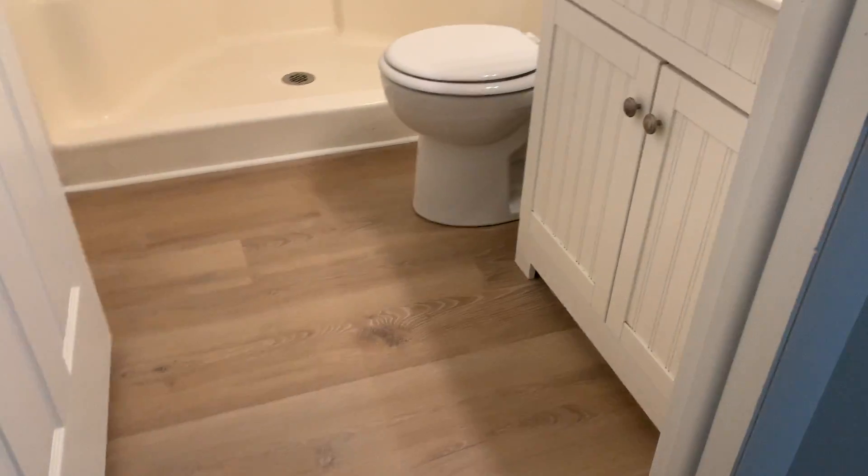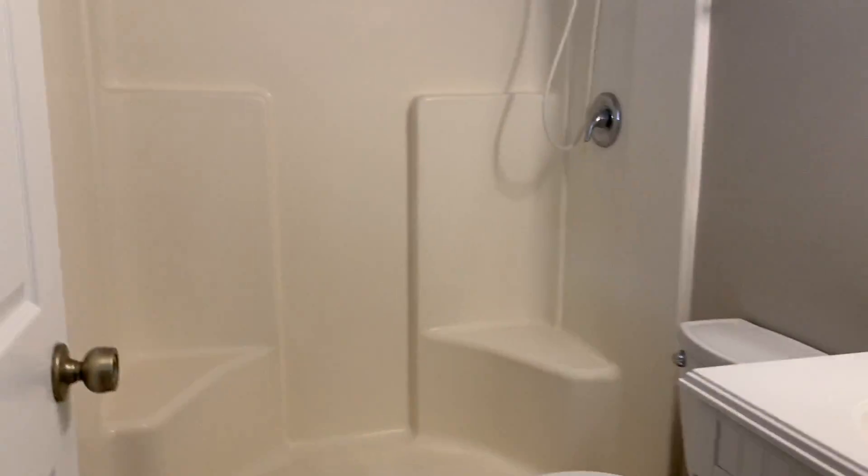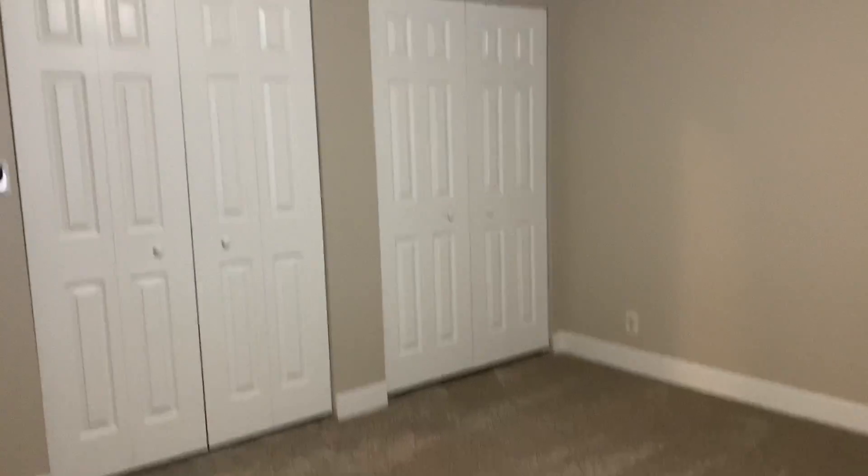It does have its own bathroom with the nice-looking flooring. Good-sized shower and vanity. And it does have the double closet, so they have plenty of closet space — again, with the ceiling fan.